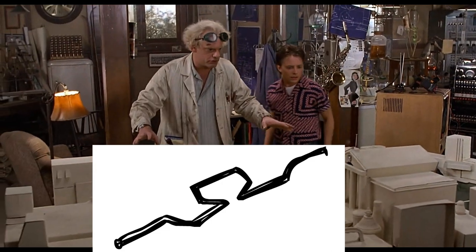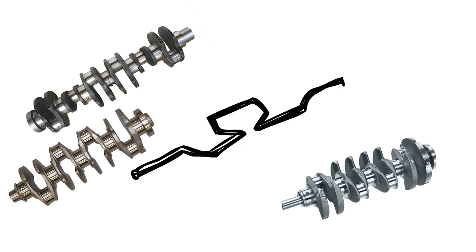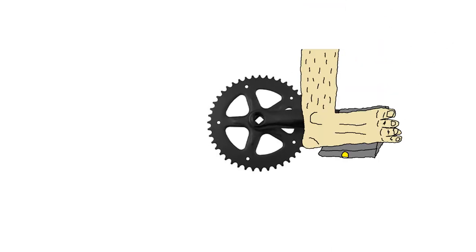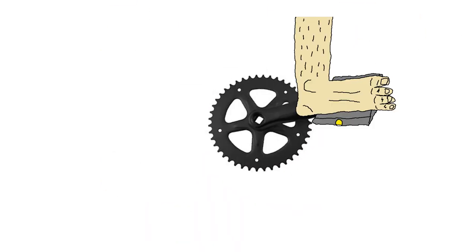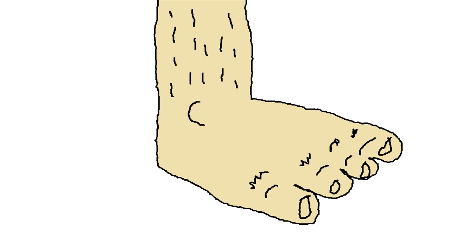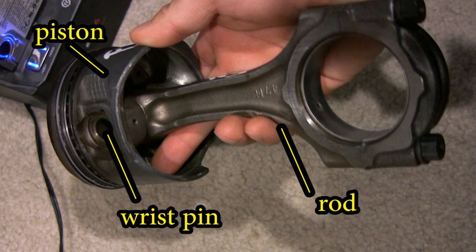Inside the block sits the crankshaft. Please excuse the crudity of this model — I didn't have time to build it to scale or paint it. Crankshafts convert reciprocating, or back-and-forth, motion into rotational motion. It's similar to the crank on a bike, which converts the up-and-down motion of your foot on the pedals into rotational motion. Instead of legs, you have a piston and rod assembly connected by a wrist pin, with the big end going around the crank.